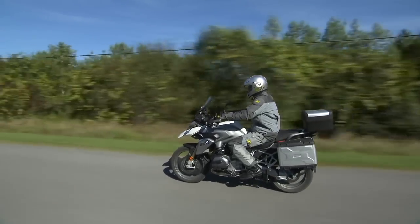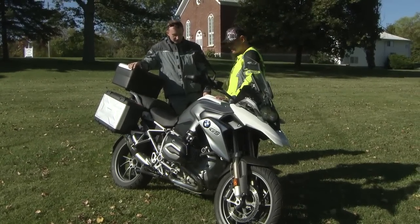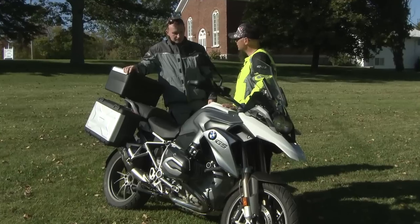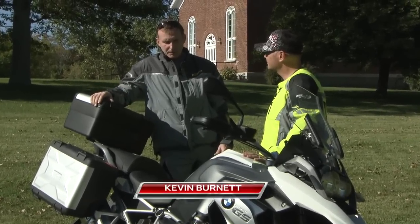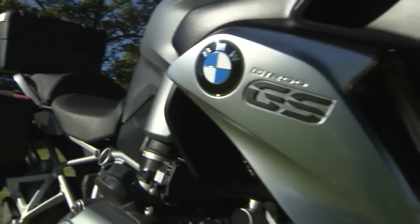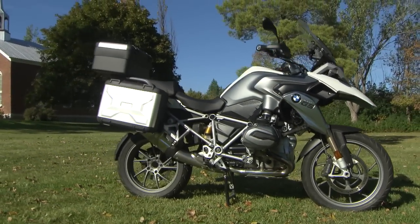So Kevin, we're all familiar with the old air cooled GS. This is the new liquid cooled GS. What was your first impression when you saw it this morning? It was how neat and tidy they've managed to make it. They've gotten rid of all these loose items that were hanging out in the breeze before and they've tucked them away nicely. Even before you notice that it's actually liquid cooled, you notice they've tidied it up.